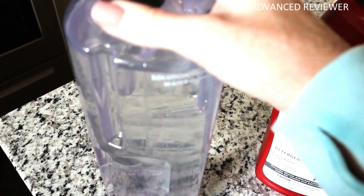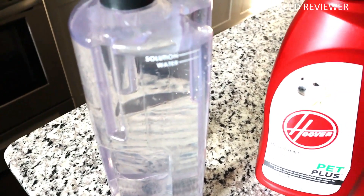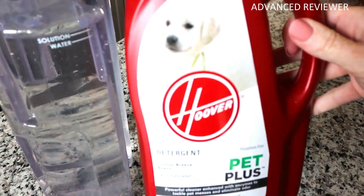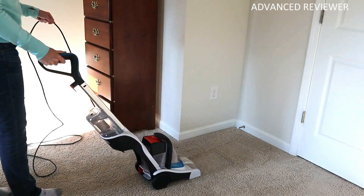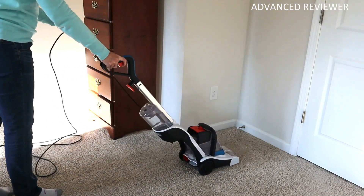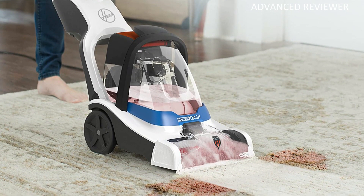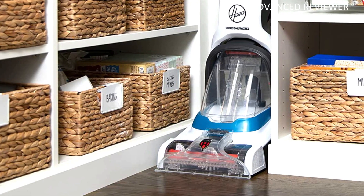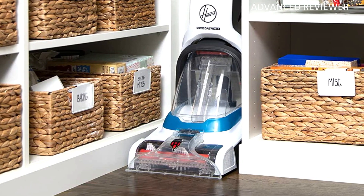It boasts two separate tanks — one for clean water and one for the dirty water it sucks back up out of the carpet. The clean water tank holds a half-gallon, so the liquid doesn't weigh the machine down. This easy-to-use pet carpet cleaner delivers a compact, lightweight design for efficient cleaning and storage. The Power Dash is designed with heat-force power to deliver even faster drying, ideal for pet carpet cleaning needs.